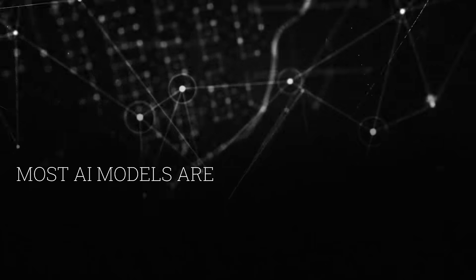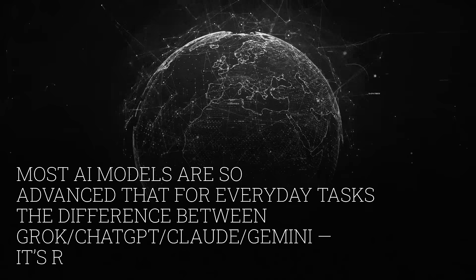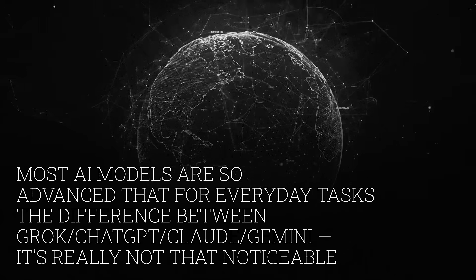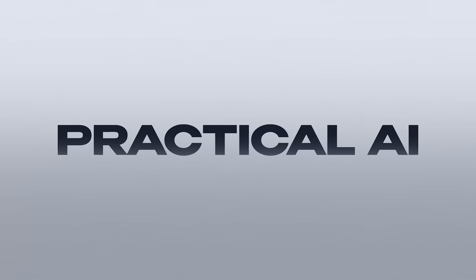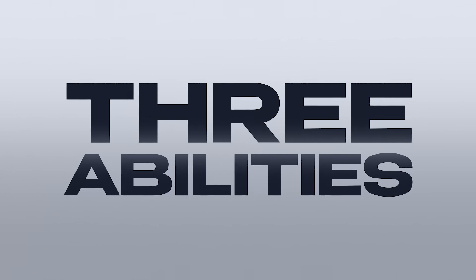And here we come to the part where I show you how we can actually use it and why it's a practical AI. You might say: okay, great, the AI scored a bunch of points on a test — why should I care? Honestly, at this point most AIs are already so advanced for everyday tasks. The difference between Grok, ChatGPT, Claude, and Gemini is not really that noticeable for regular tasks. That's why every company right now is focusing on specific areas where they can actually bring value. And for us, what matters much more is not a super-smart AI, but a practical AI. This is where every team is trying to be more useful, and Grok, I think, is making a really good strategic decision here.